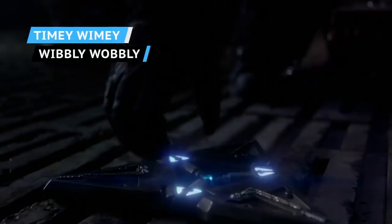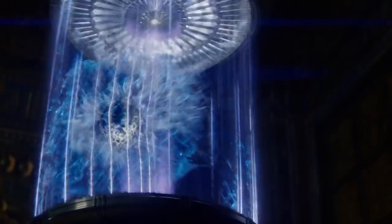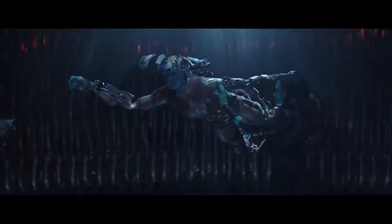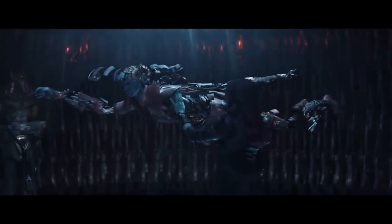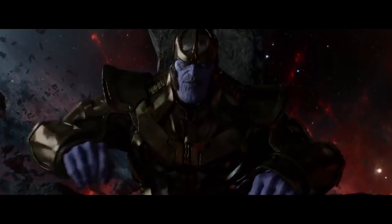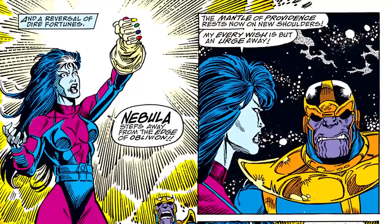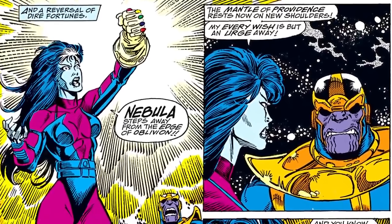Here's where things get weird. On their trip back to 2014 to get the Power Stone, seen in the beginning of Guardians of the Galaxy, our timeline's Nebula was captured by Thanos, who secretly replaced her with the evil 2014 version of Nebula. Having infiltrated the Avengers' headquarters, Evil Nebula then summoned 2014 Thanos and his armies using the Time Machine. They blew everything up, with Evil Nebula getting a hold of the new Infinity Gauntlet in a callback to the original comics.